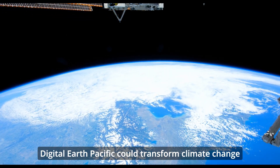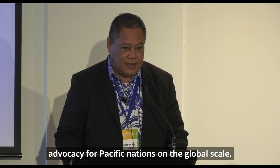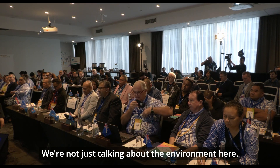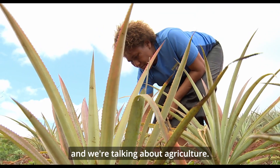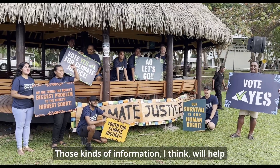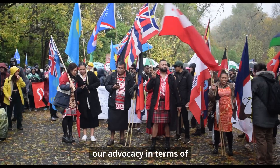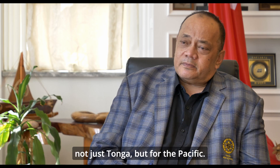Digital Earth Pacific could transform climate change advocacy for Pacific nations on the global scale. We're not just talking about the environment — we're also talking about infrastructure and agriculture. That kind of information will help our advocacy in terms of the effect of climate change, not just for the Pacific.